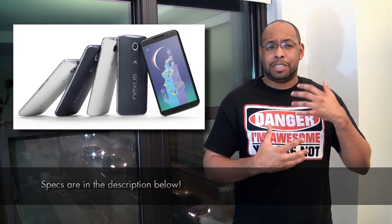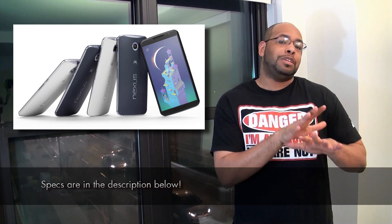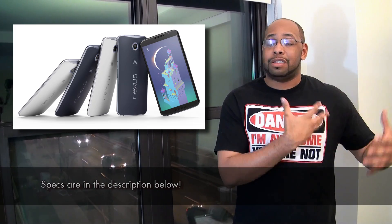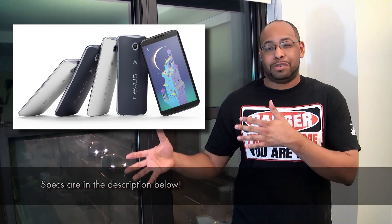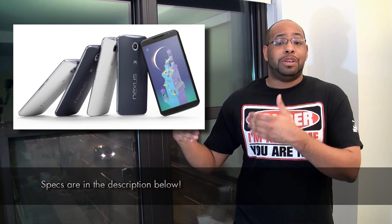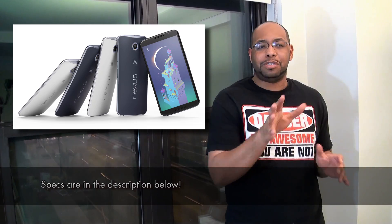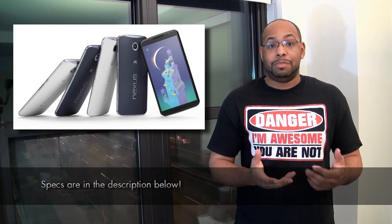I kind of think the Nexus 6 is sort of a standard bearer — they put it out there so that other manufacturers that want to create fablet-like devices can look at it as a standard. The Galaxy Note is sort of the flagship bearer, and the Nexus is sort of the stabilizer. I'll get more into that a little bit later, but let's move on and talk about the Nexus 9.